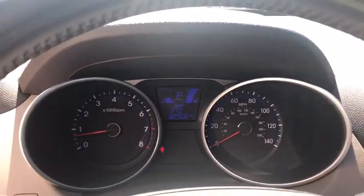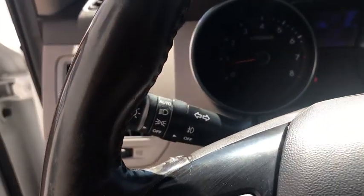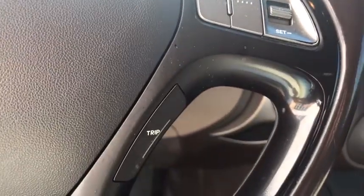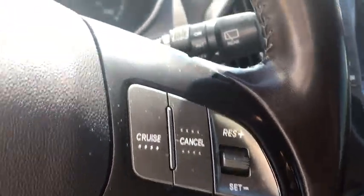Backup camera, leather-wrapped steering wheel, trip computer, fog lights, carpeted floor mats, cargo net, outside temperature gauge, leather seats, wheel locks, engine immobilizer, tinted glass, cargo tray, low tire pressure warning.